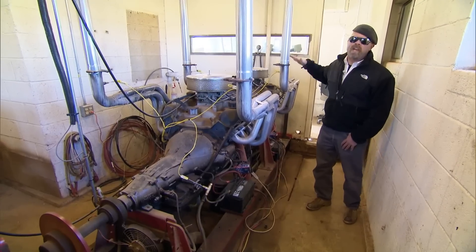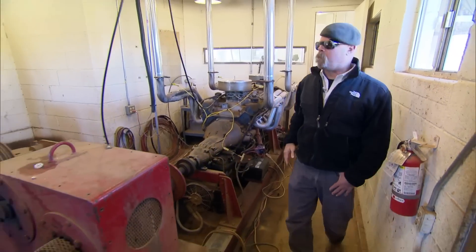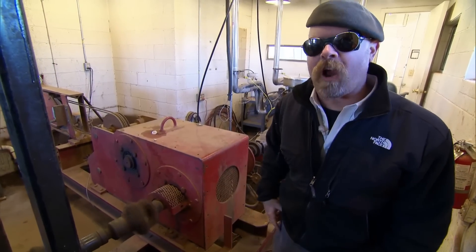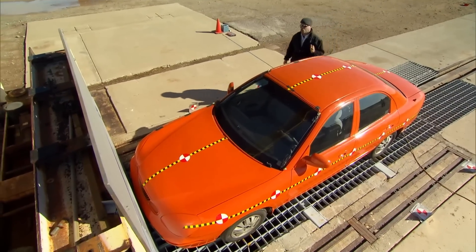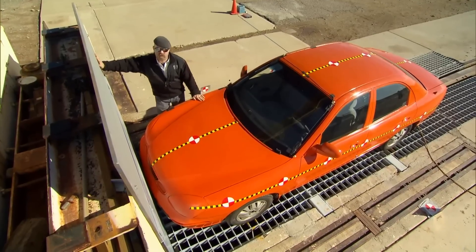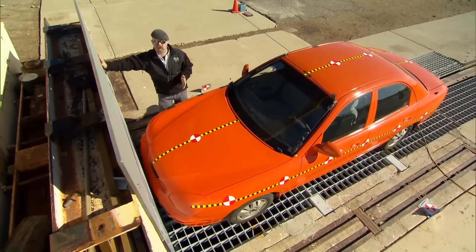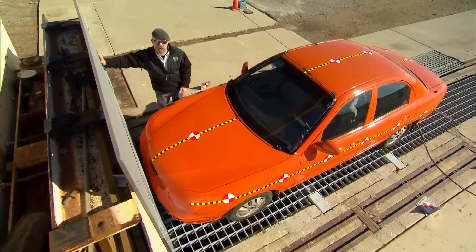These two V8 engines, which have about 800 horsepower between them, pull this cable, which pulls the car up to the desired speed. When the car gets to about here, the cable is going to release it, so it's traveling only under its own momentum, right into this big steel thing. At this point we'll have a complete picture of what happens to a car going 50 miles an hour when it comes to a dead stop by crashing into a wall.